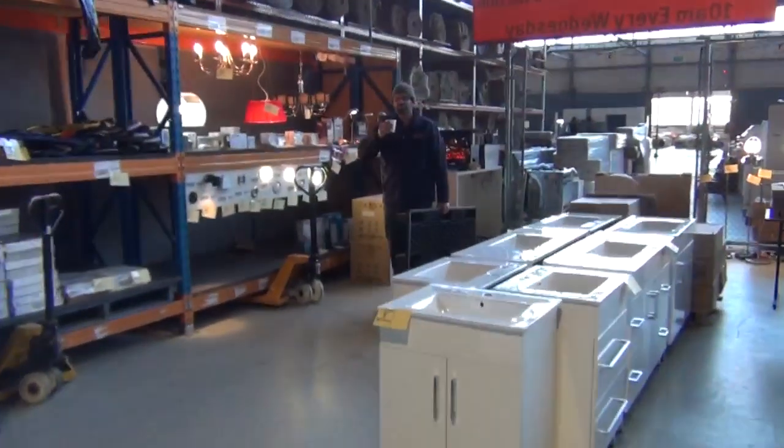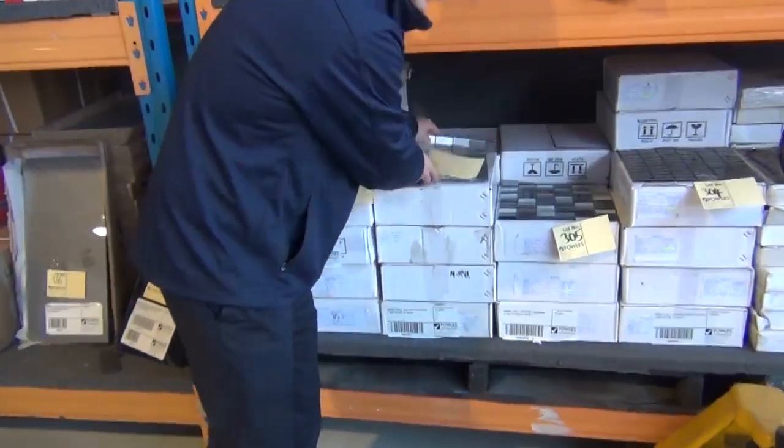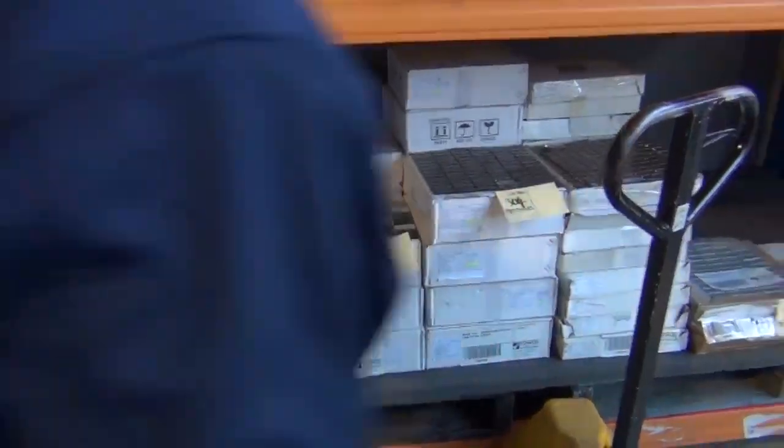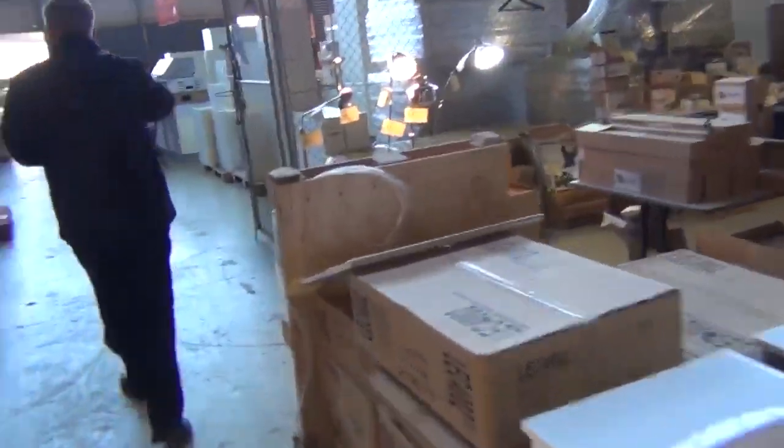I can see we've got some mosaics there. The mosaics generally go for about the $60 per square metre mark — the beautiful glass mosaics, heaps of different designs there. I think there's some splashbacks as well — they go for about $70 for a pack of five of the splashback glass.